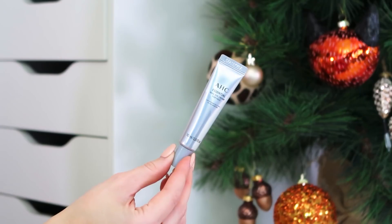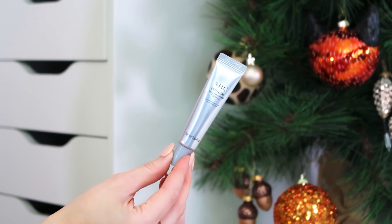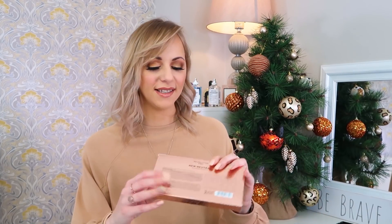Next up we've got the AHC Essential Real Eye Cream for Face. I had this in an advent calendar and I'm not going to lie — I don't quite understand it. It's an eye cream for your face, so it's essentially a face cream. It's a 10ml, I think it's full size. I didn't have a lot to say about it when I unboxed it in the calendar, but it would be something fun to try. I've had it twice now, so that's probably a sign from the universe that I should try it.